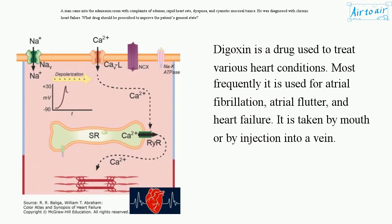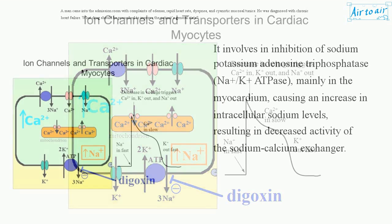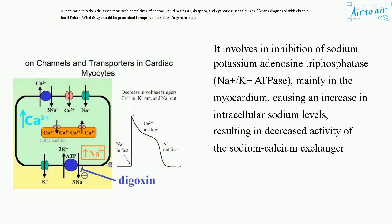Digoxin is a drug used to treat various heart conditions. Most frequently it is used for atrial fibrillation, atrial flutter, and heart failure. It is taken by mouth or by injection into a vein. It involves an inhibition of sodium-potassium-adenosine triphosphatase (Na+/K+ ATPase), mainly in the myocardium, causing an increase in intracellular sodium levels, resulting in decreased activity of the sodium-calcium exchanger.